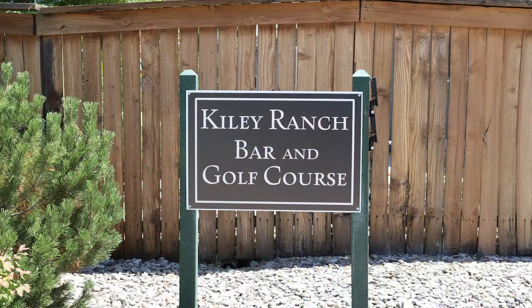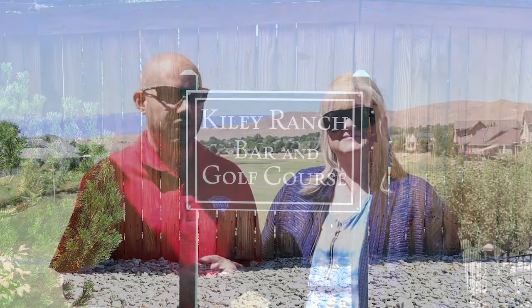Today Roberta and I are at the Kiley Ranch Golf Course here in Spanish Springs. It is a magnificent summer day to be out golfing. Roberta, how's your golf game?